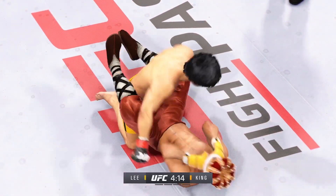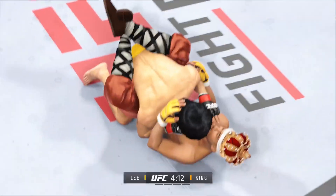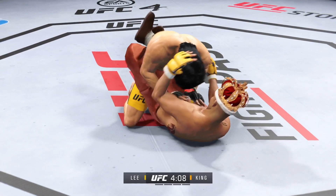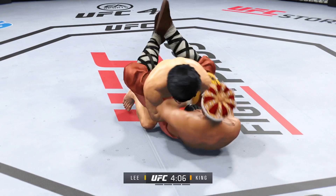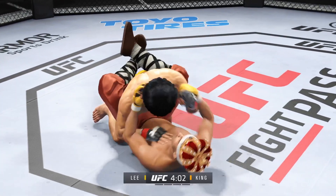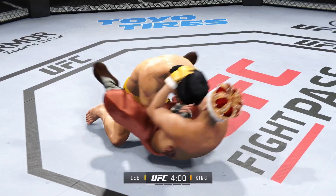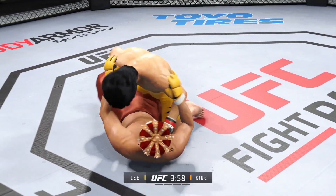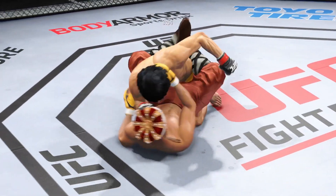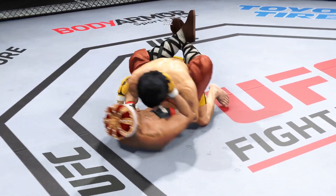That one hurts. Go get him. Lee's attempting to pass here, but he's denied by the defense. You've got to stay busy on the bottom — he's doing it here. Nice punch. Close guard now. You've got to be careful though — he's got a lot of submissions off his back.